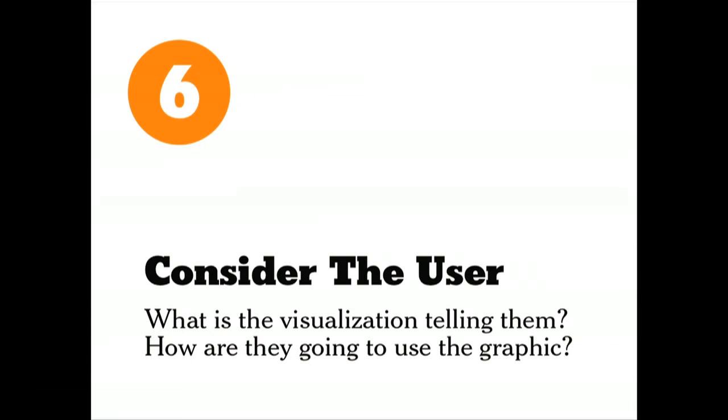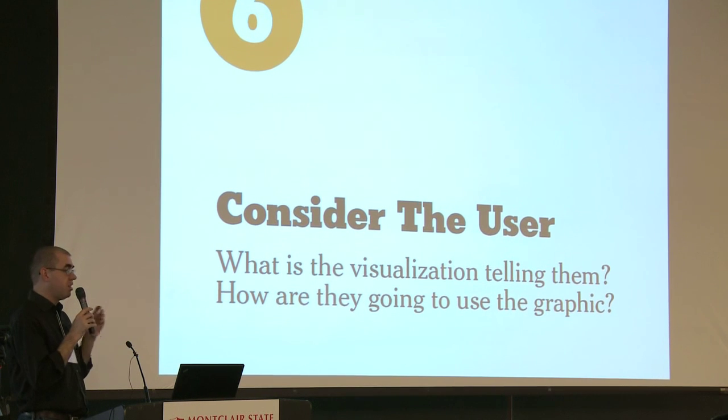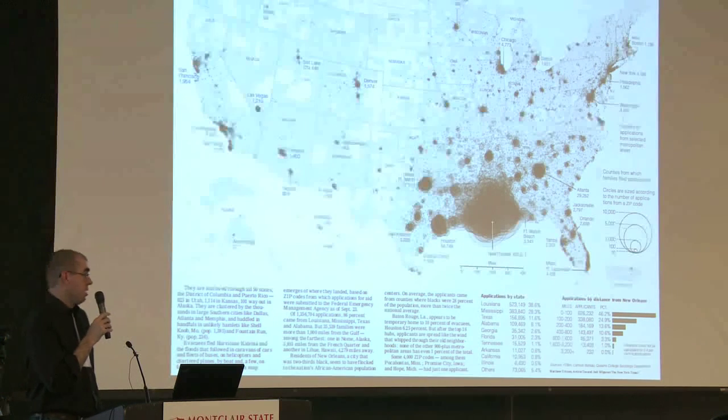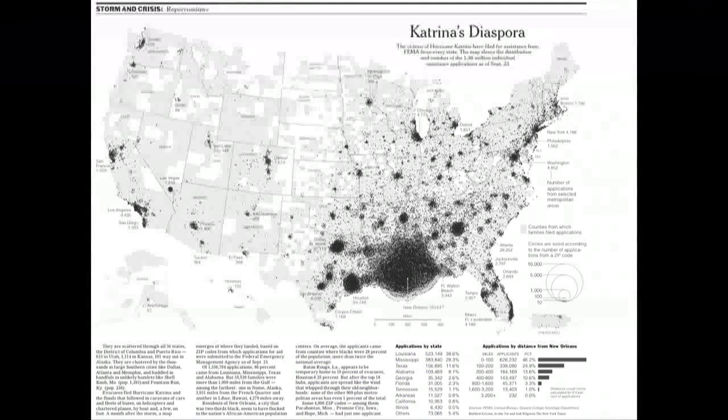The final thing to think about as you're doing a project is to really consider the user — what is this visualization telling them? How are they going to use the graphic? How are they going to interact with it? Is the interaction design and user interface very clear? Is the point of the graphic clear? Graphics can have many different purposes. A couple of the earlier maps were really designed to let you drill in and find: in your zip code, what were the movie rental patterns? Or in your county, how many people were on food stamps?